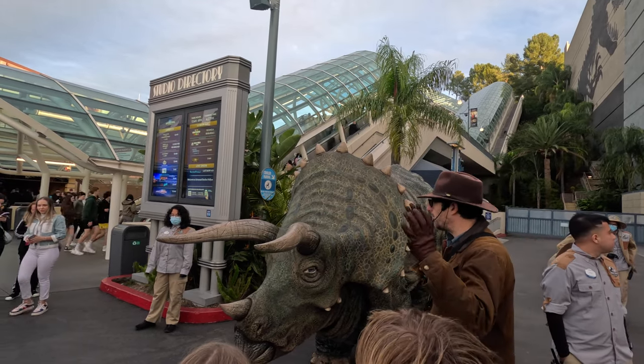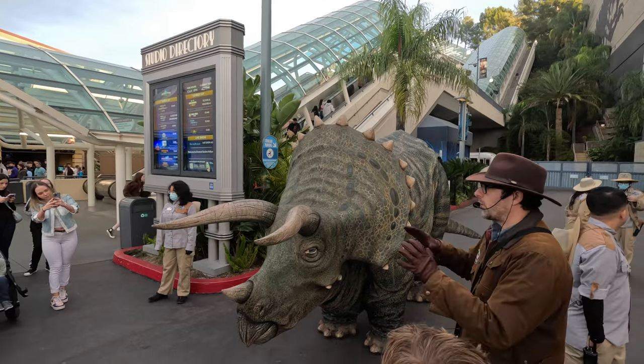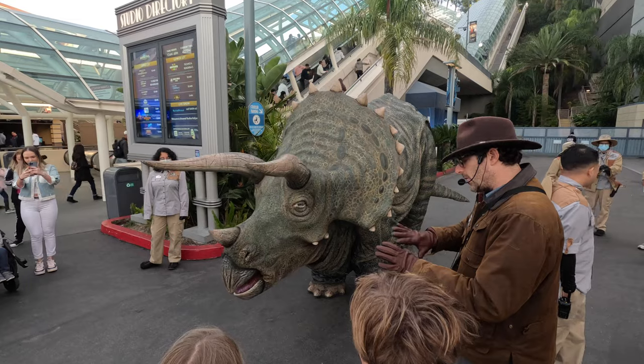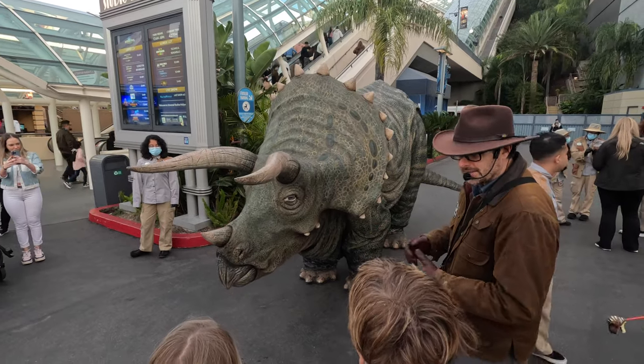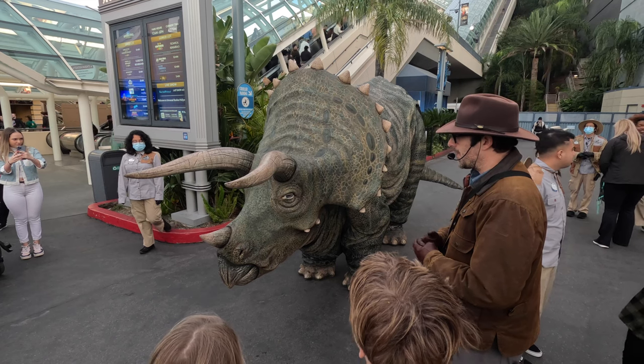These are herd animals — they travel in big groups, their whole family. She's got about 13 sisters in there. They're able to stay away from different poisonous plants and different carnivore hangouts. It's very important that they adopt that skill.